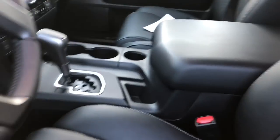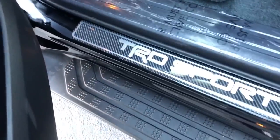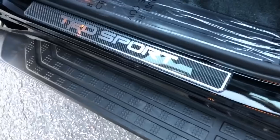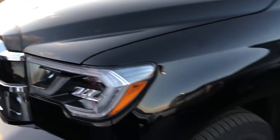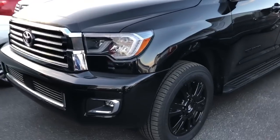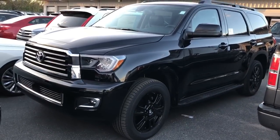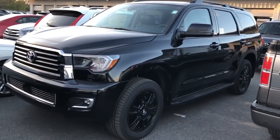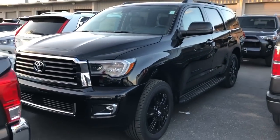Everything is black on black — TRD Sport carpet mats and the new TRD Sport doorsill with a carbon fiber accent. This Toyota Sequoia TRD Sport is also sport-tuned with new Bilstein shock absorbers front and rear, and also has a TRD Toyota Racing Development front and rear sway bar to give you a nice ride.